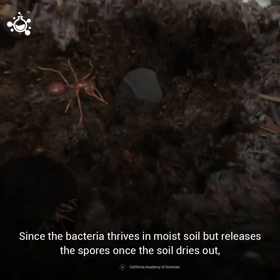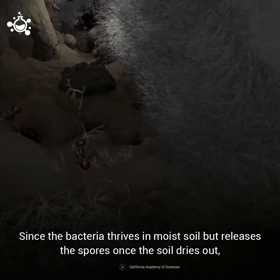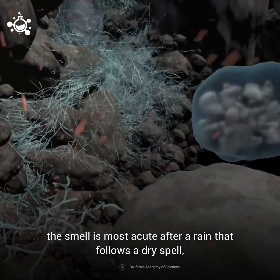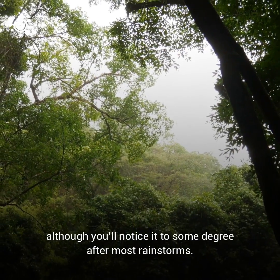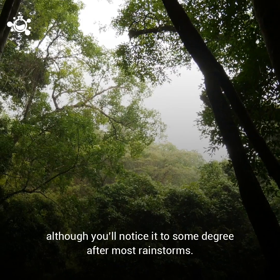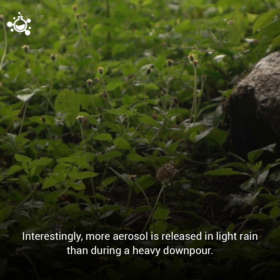Since the bacteria thrives in moist soil but releases the spores once the soil dries out, the smell is most acute after a rain that follows a dry spell, although you'll notice it to some degree after most rainstorms. Interestingly, more aerosol is released in a light rain than during a heavy downpour.